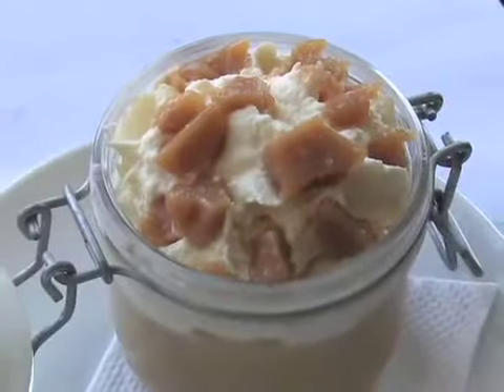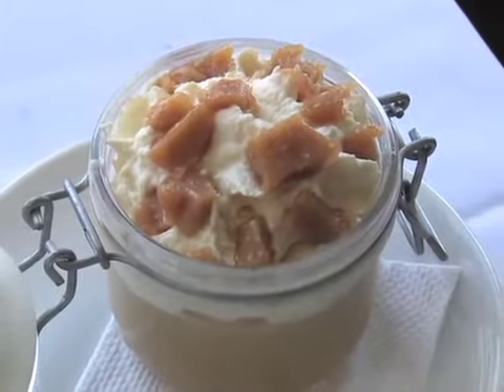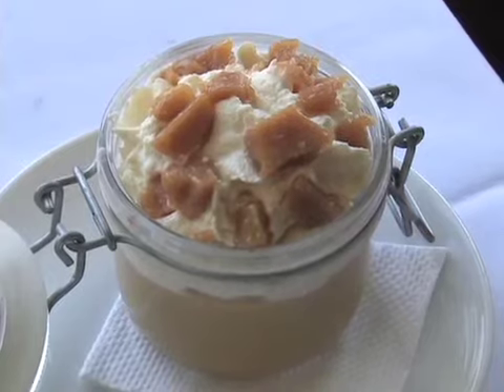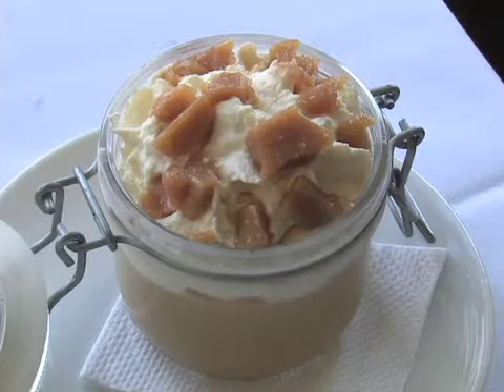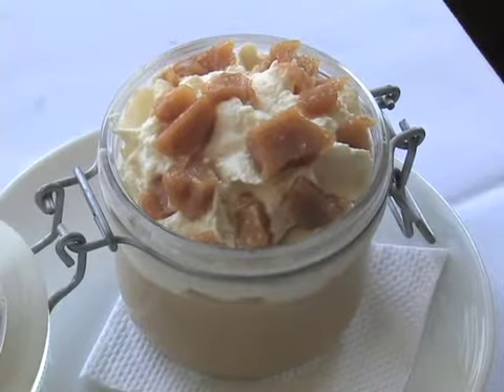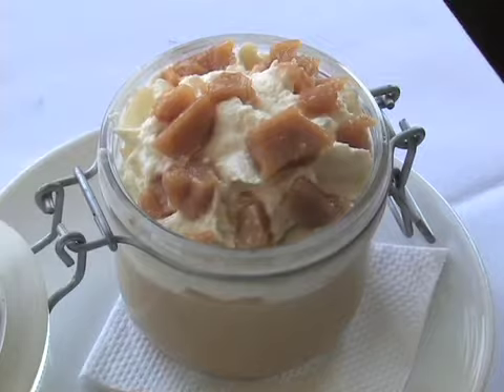This is our signature dessert. It's a butterscotch pudding with fresh whipped cream and English toffee. So you have a real creaminess and silkiness of the pudding underneath, then a lusty whipped cream, and then crunch and texture from the toffee. It's really delicious.